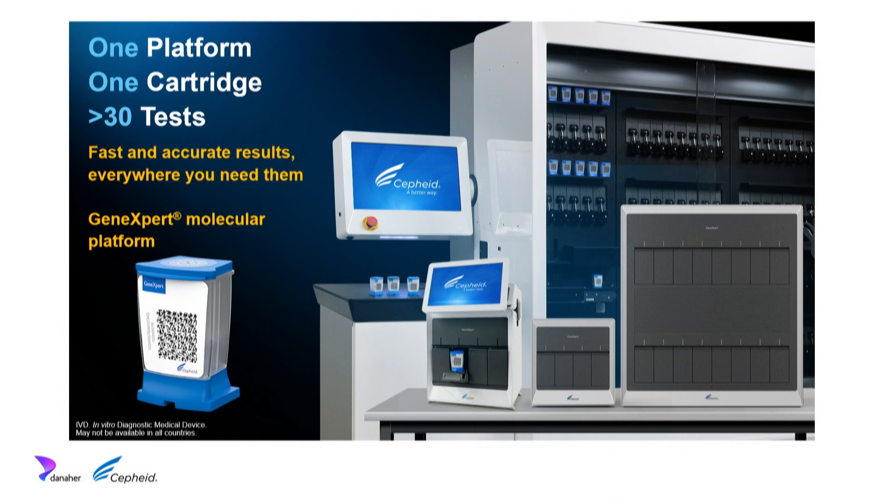The GeneXpert is a modular system — one module with one cartridge, a four-module, a 16-module, and a larger higher-throughput version with front-end cartridge automation. It's the same module, the same cartridge, and the same broad test menu no matter which instrument the customer is running. This gives us great scale as a company to deploy novel diagnostics, and great scale to our customers. We're very proud of the menu — over 30 different molecular tests across different disease areas.